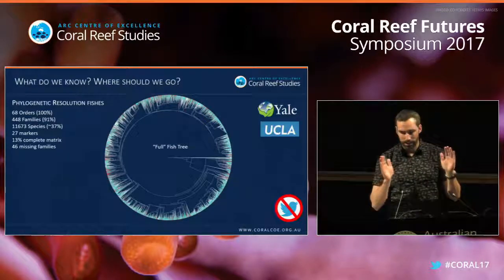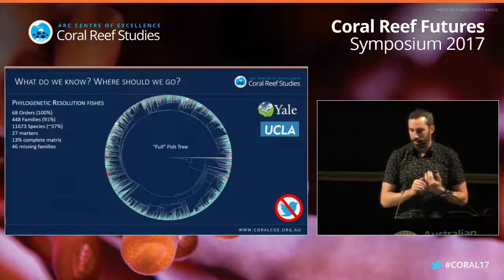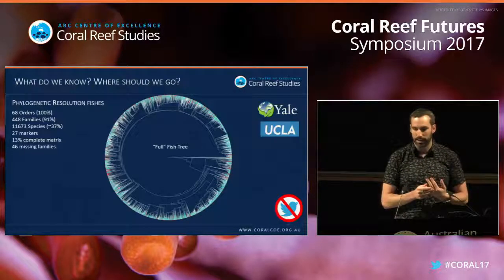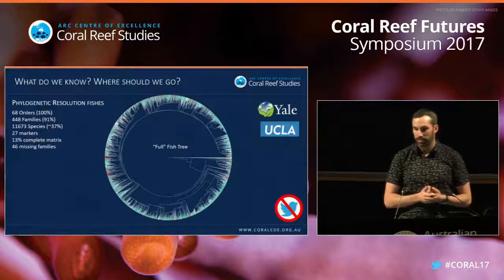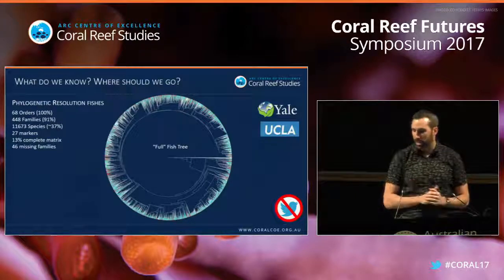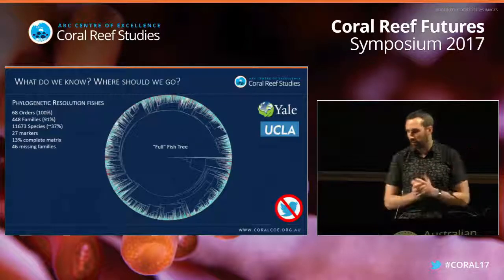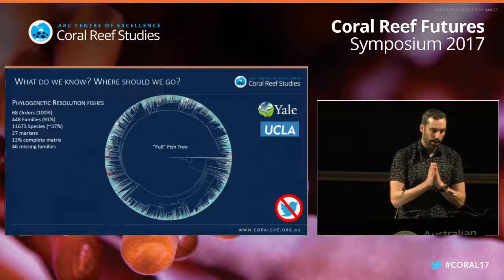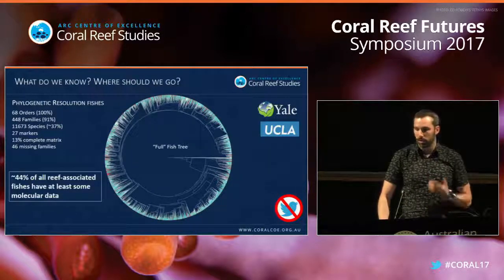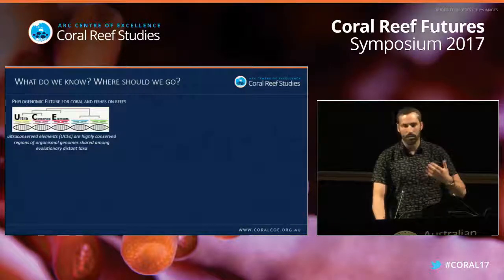Another approach is to take everything we can find on GenBank, throw it into a big tree, and see what comes out. This is a collaboration with Yale and UCLA — the idea was to get as much data as possible, run analyses, and see what emerged. We produced a tree sampling 37% of all fish species, including nearly all orders and nearly all families. The data matrix uses 27 markers but only 13 are complete. This follows the big phylogenetic framework work done for birds, mammals, and reptiles. However, at the reef-associated fish level this tree represents only 44% sampling of fishes found on coral reefs.